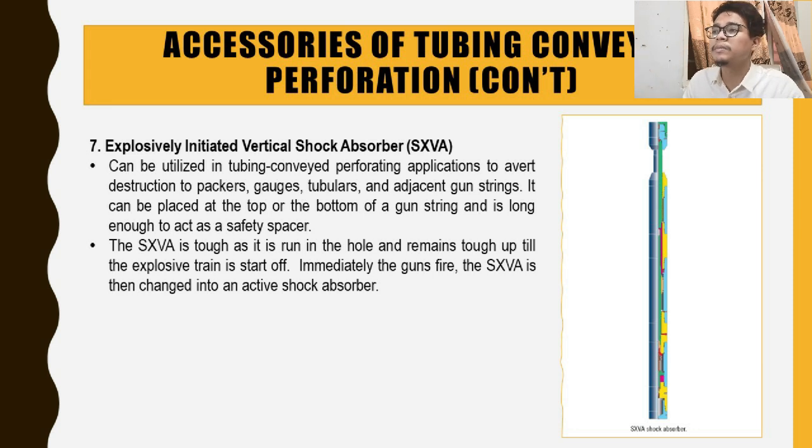The XXVA can be placed at the top or the bottom of a gun and is long enough to act as a safety spacer. It is safe as it is run in the hole and remains safe until the detonation system is triggered. Immediately after the guns fire, the XXVA changes into an active shock absorber. That covers all seven accessories of tubing conveyor perforation.